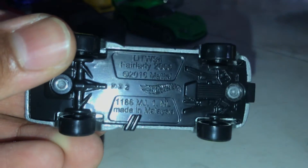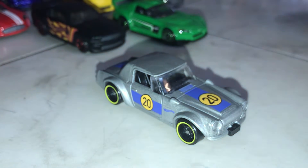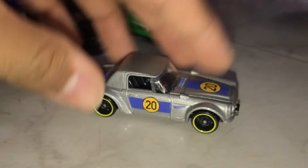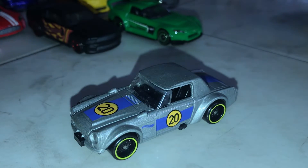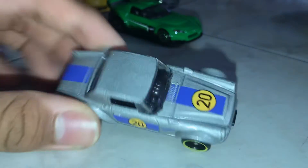Here's a good one — Fairlady 2000. I don't know if this is actually a real car or not, but this is a Nissan car. It's a Nissan Fairlady, I believe, called Fairlady 2000. I think the 2000 represents it was made in 2000, but it kind of looks like a 60s or 80s car judging by the design. But it's a 2000, so I believe it was made in 2000. Let me know down below actually.